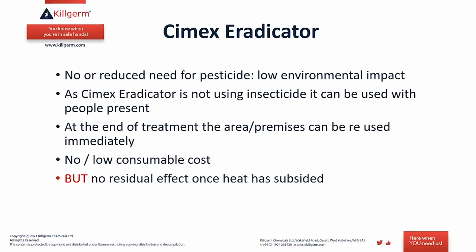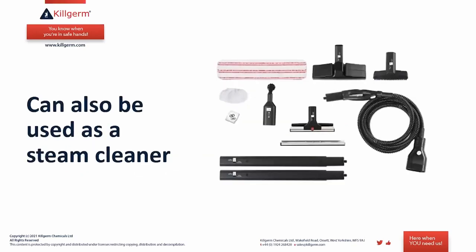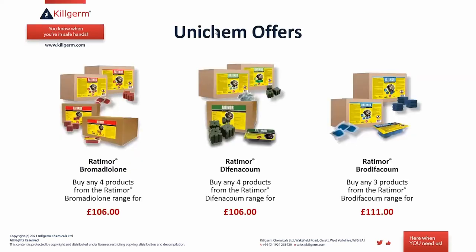Therefore, steam is really ideal as a complement used in conjunction with a residual insecticidal spray. Additionally, a steam cleaning attachment kit is available for the machine, so it can also be used as a steam cleaner by simply swapping the attachments between steam cleaner mode and bed bug steamer mode, giving some useful versatility.